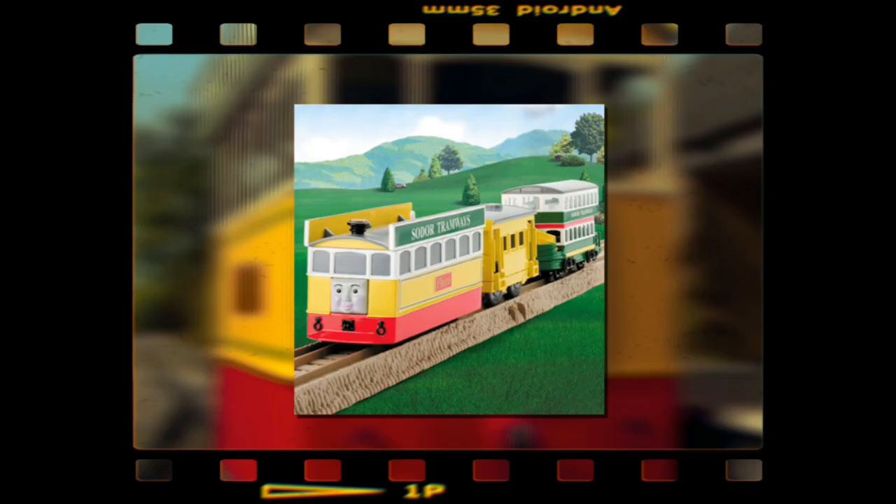To close this video off, Flora is a quaint little model with a quaint little coach and a brake van too, I guess. Thank you very much.